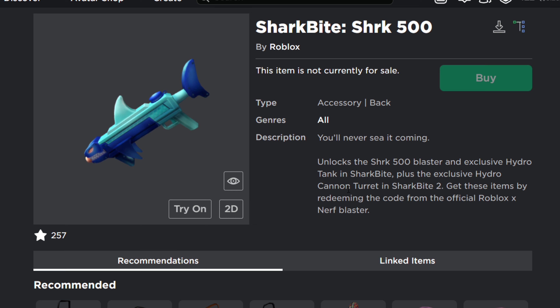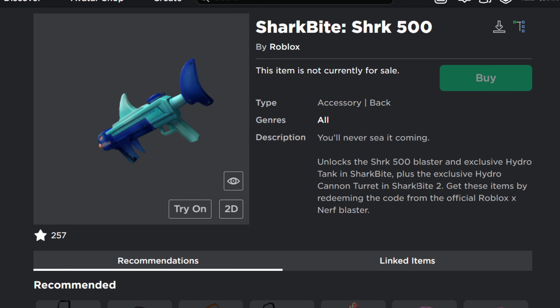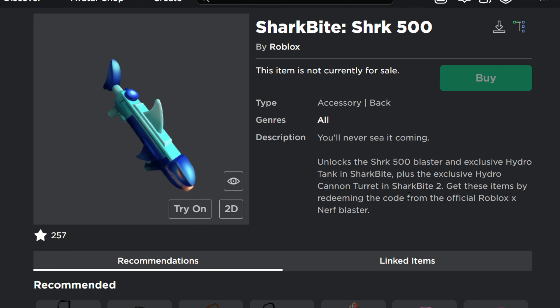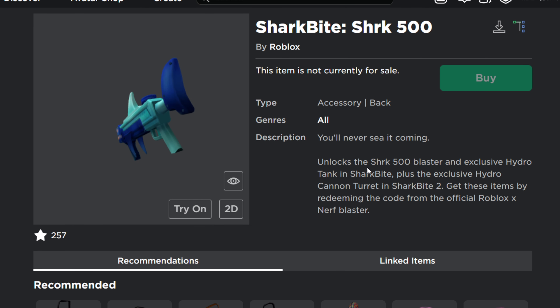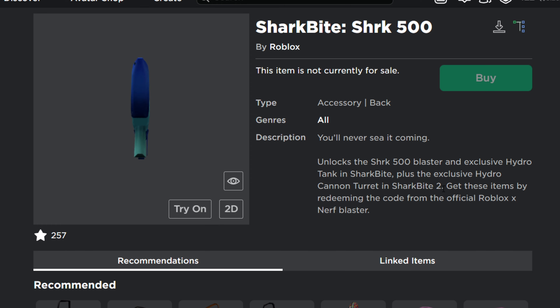As I'm making this video, these items have not been released yet, as well as Shark Bite 2 of course. But hopefully I will make a video covering this item once I get my hands on one.